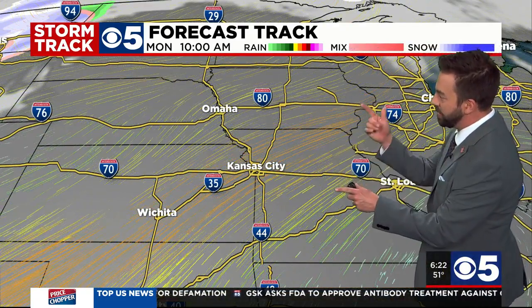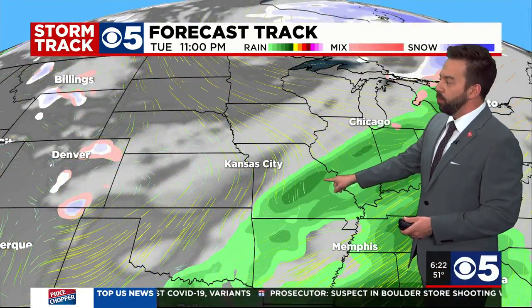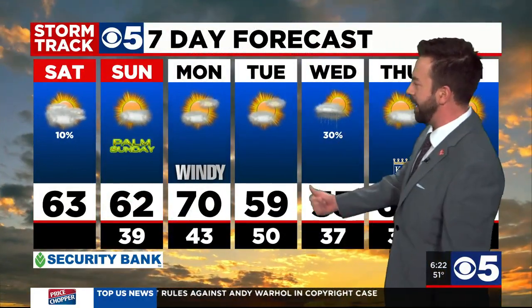Monday is going to be a pretty breezy day as we have a really tight pressure gradient from low pressure up to the northwest — it's really going to bring us some gusty winds. But along with those gusty winds, we get some warmer temperatures. We'll see temperatures near 70 on Monday. That cold front will push through and start to bring rain chances Tuesday into Wednesday. Security Bank seven-day forecast: just a 10% chance of showers moving off to the east today, 62 on your Palm Sunday, windy on Monday but 70 degrees, dropping back into the 50s for Tuesday and Wednesday.